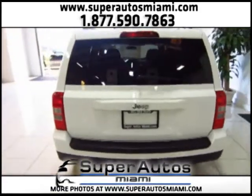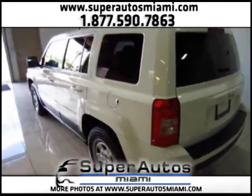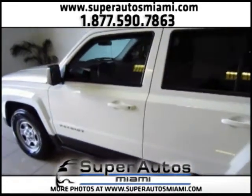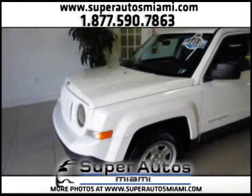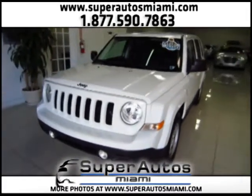This Jeep Patriot comes with a clean Carfax, which means it has a clean accident history — it did not have any accidents. All the paint is original paint and it is a clean title vehicle. As you can see, this Patriot is in excellent condition. It comes with a fuel-efficient four-cylinder engine.